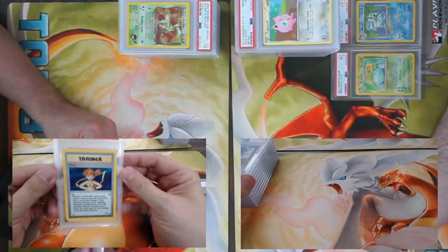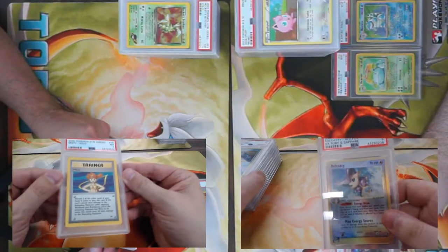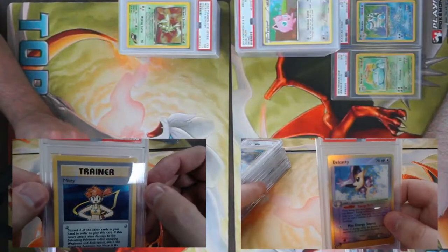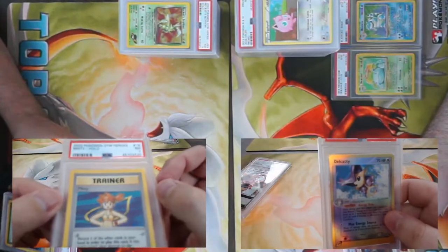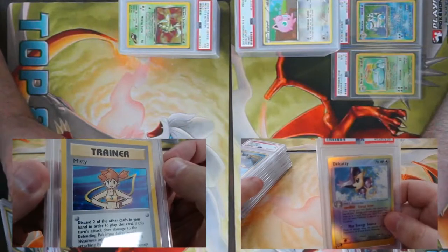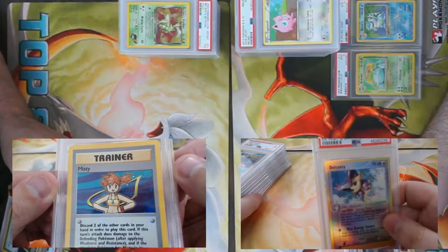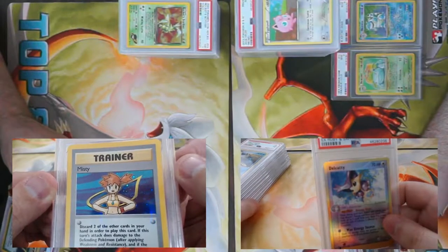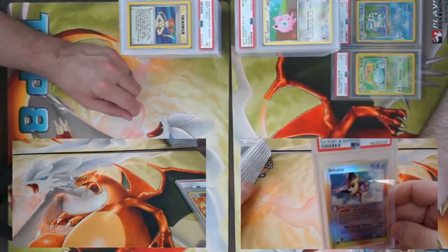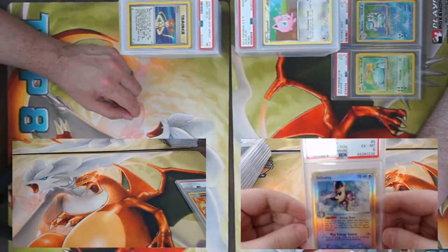Misty from Gym Heroes number 18 — looking for a swirly in this one. We do have a little swirly right above her arm here! There's definitely a fairly big swirl there — pretty nice. Came back a PSA 7. And a reverse holo Delcatty from Ruby Sapphire came back a six — one of the best competitive cards from that era.